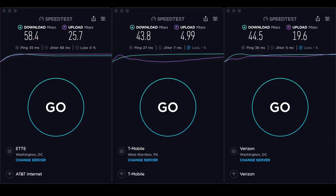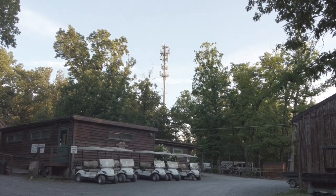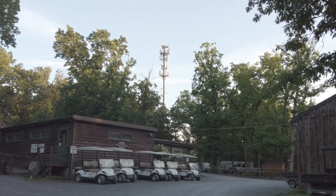It's time for the Drummer Boy Camping Resort cellular service report. AT&T takes the lead this time with 58.4 megabits per second down and 25 up — very nice. Second is Verizon at 44.5 Mbps down and 19.6 going up. T-Mobile came in at 43.8 down and 4.99 going up. I don't think you can do bad with any of these services in this location. Of course there is a big cell tower right at the front of the park. Have a good day — we'll see you next time.